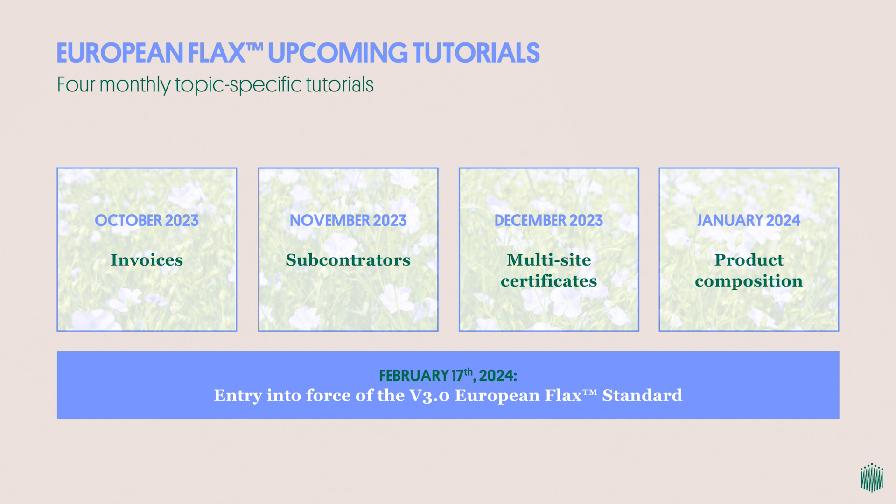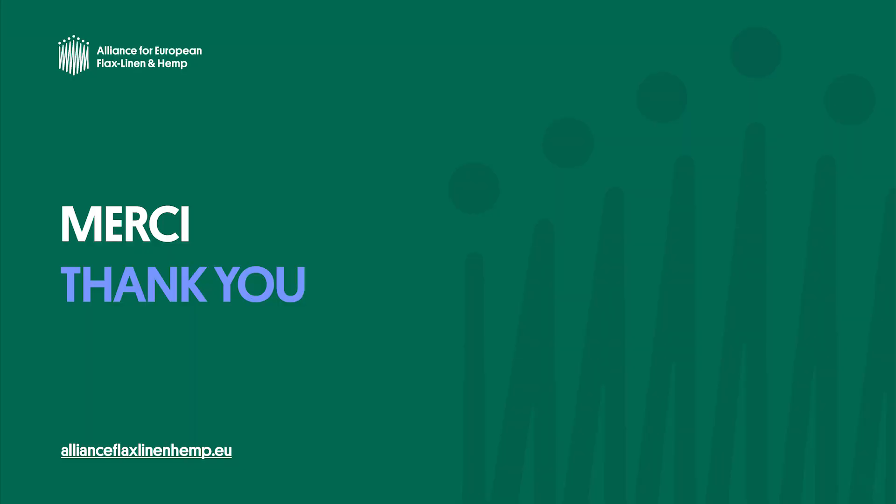All these contents will be hosted on our website as a resource for certified companies such as you, for those looking to become certified, and for brands as well. We hope you enjoyed this webinar and hope to see you soon for our first tutorial on invoices. Thank you very much and goodbye.